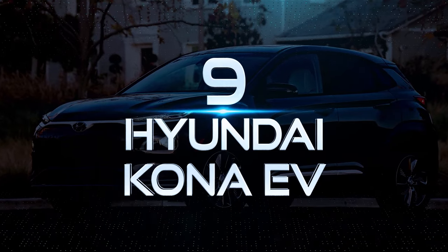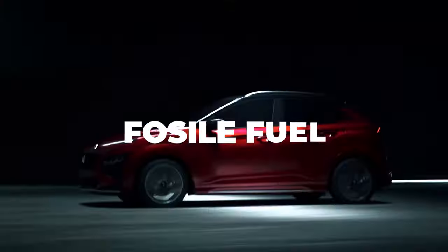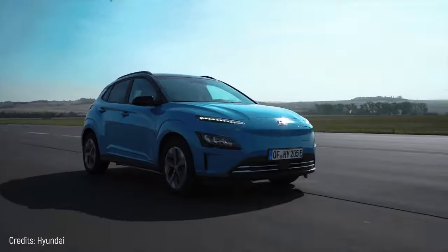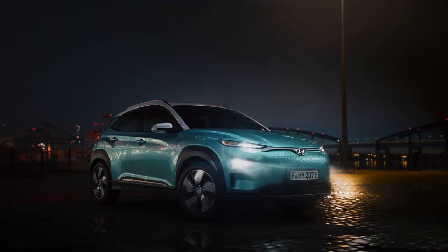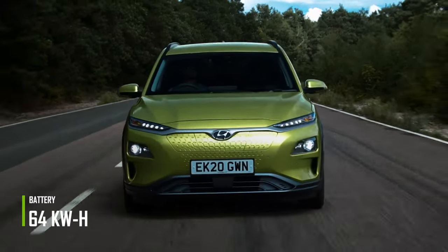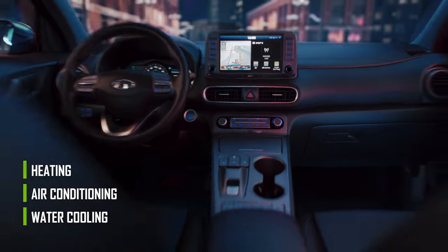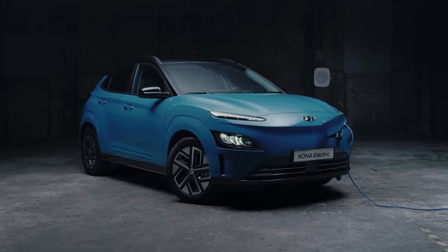Number 9: Hyundai Kona EV. This SUV has several versions — fossil fuel, hybrid, and 100% electric. Overall, the electric version of the Hyundai Kona is slightly longer and wider than the fuel version. It can reach up to 204 horsepower with its 64-kilowatt-hour battery. It features through-water cooling, air conditioning, and heating because the batteries, in general, can be discharged if they're not at optimal temperatures.